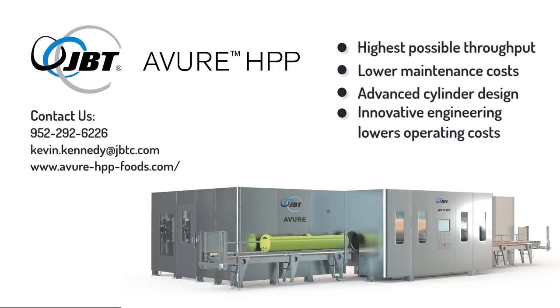JBT of Yore high-pressure processing has the highest possible throughput, lower maintenance costs, advanced cylinder design, and improved engineering lowering operating costs. Visit avyer-hpp-foods.com to learn more.